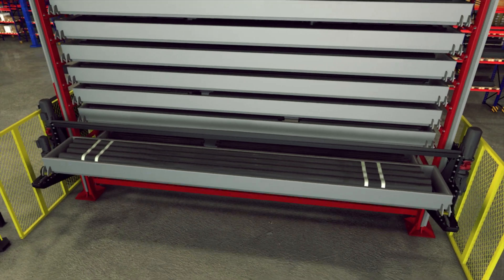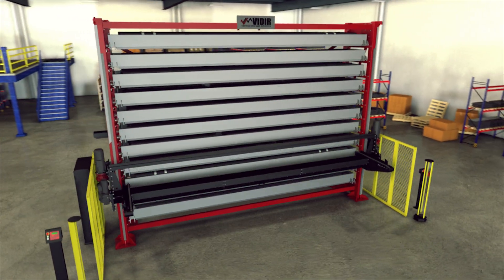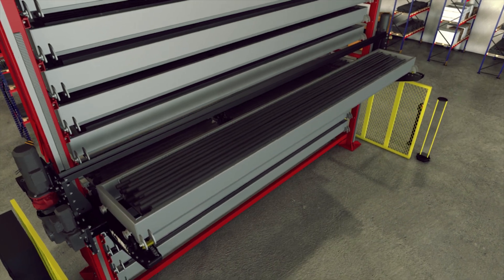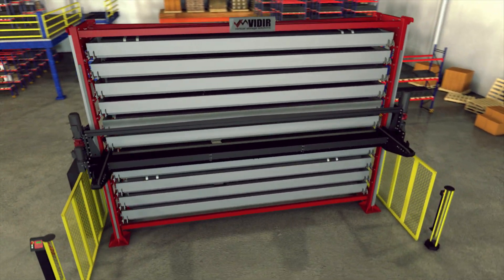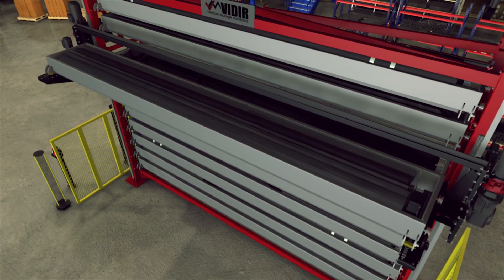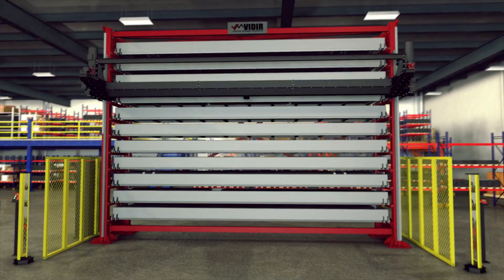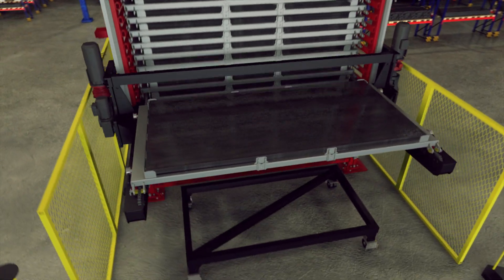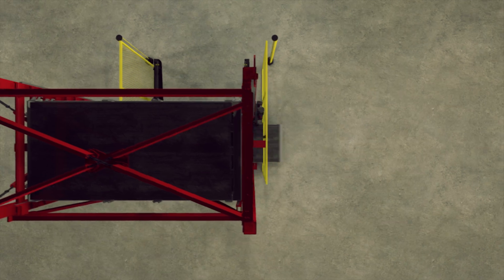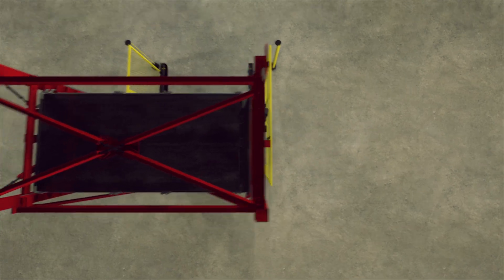The system can accommodate a wide variety of material types and dimensions, making it a go-to storage system for your specific needs and applications. Carts can be integrated to load and unload the system, with multiple cart paths available for site-specific requirements.